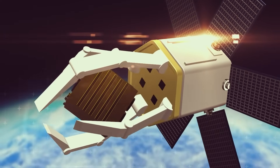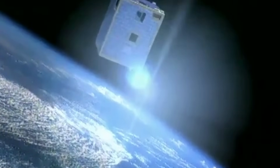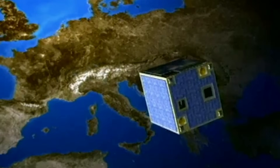Originally intended to retrieve a spent Vega payload adapter from 2013, the target has since changed to the Proba-1 satellite due to mission updates. The project has also gained private backing, with Swiss watchmaker Omega becoming the first corporate partner to support this critical space cleanup effort.